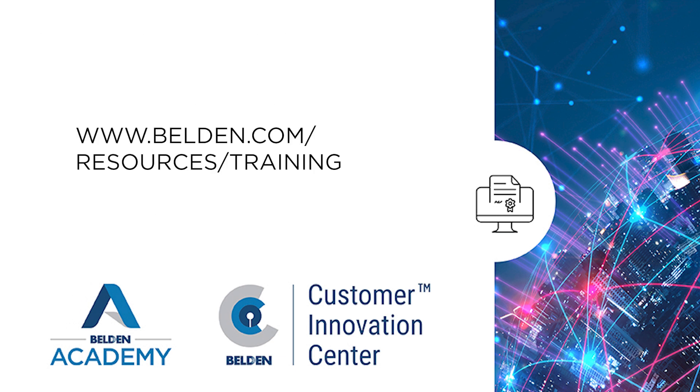If you want to attend this type of in-person training, then I encourage you to click the link below and register. For more information about the Belden Academy, please visit our website to learn more about this and our other training sessions we offer. Thank you.